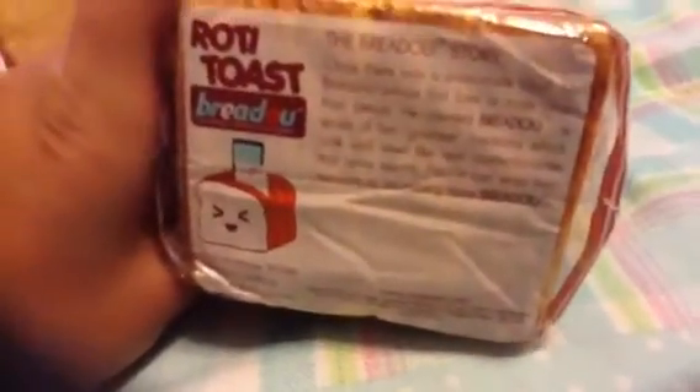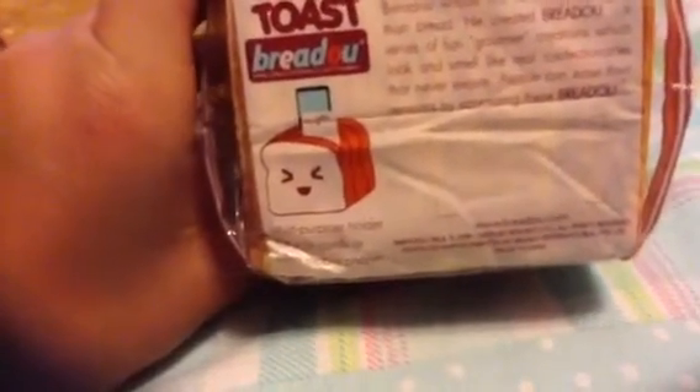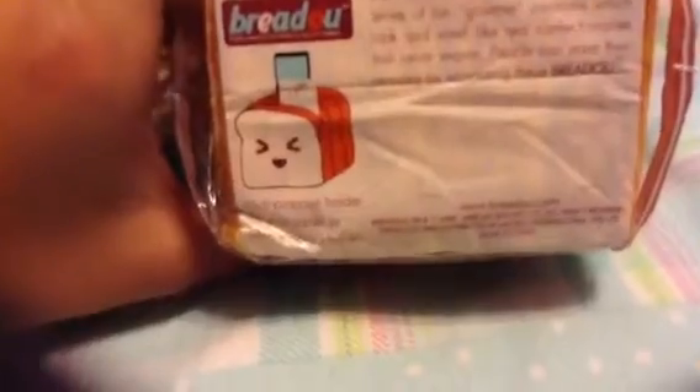It comes in the packaging, and it has the Bredo story on the bottom. Once there was a passionate chef, Mr. Bredo, whose first love was none other than bread. He created Bredo, a series of fun gourmet creations, which look and smell like the real confectionaries that never expire. People can ease their sensations by squeezing the Bredo.